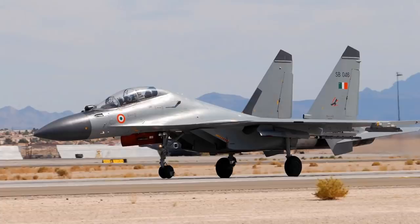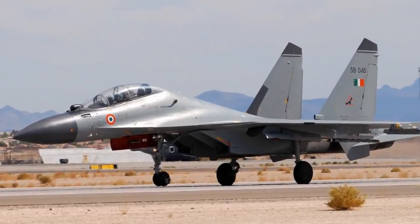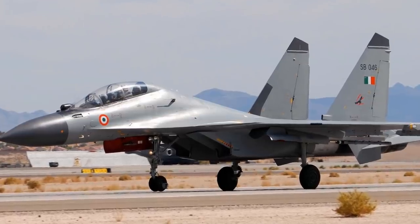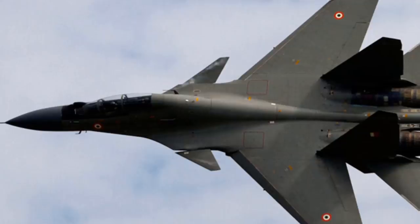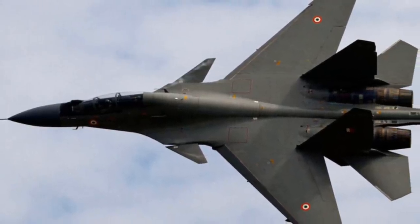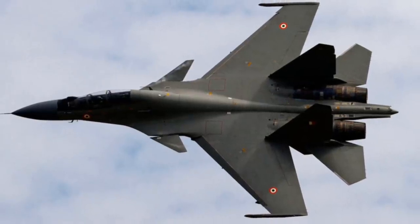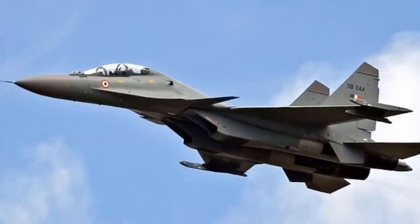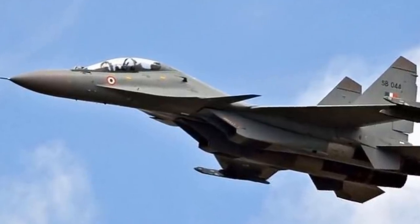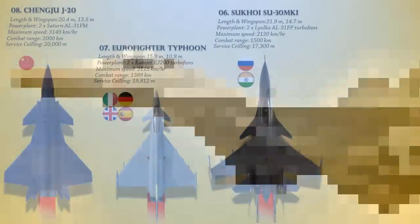The Su-30 MKI is a highly integrated twin-finned aircraft. While based on an air superiority airframe, it is equally capable in strike roles and ship-hunting roles as in air-to-air combat. The fighter's most prominent strike capability comes from its access to BrahMos cruise missiles, an Indian-Russian joint platform capable of striking targets at speeds of up to Mach 3 and disabling most warships with a single well-placed strike.